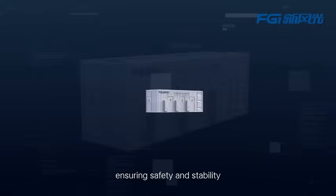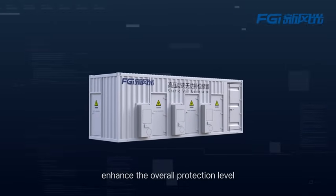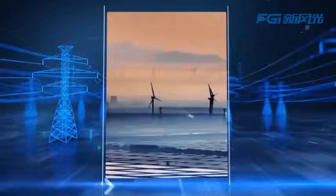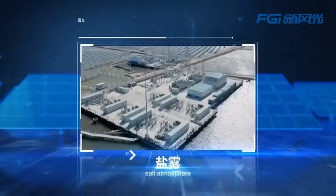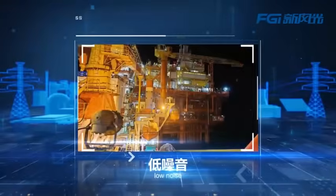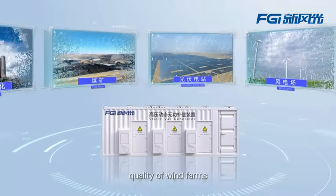Ensuring safety and stability, the new assembly process enhances the overall protection level, adapting to harsh environments such as wind and sand, humidity, salt spray, vibration, low noise, and more. SVG can effectively improve the power quality of wind farms.